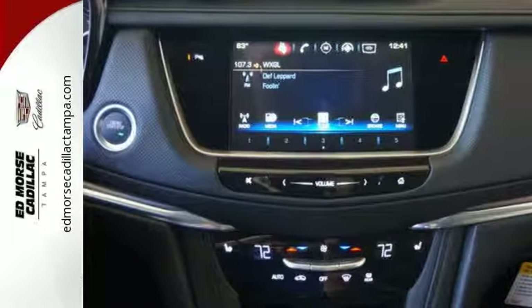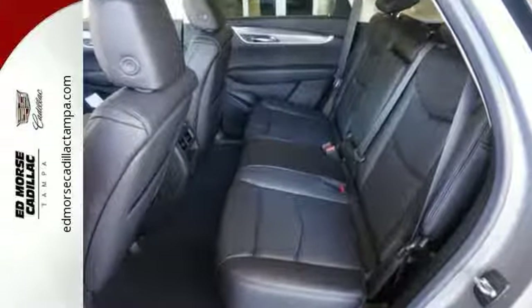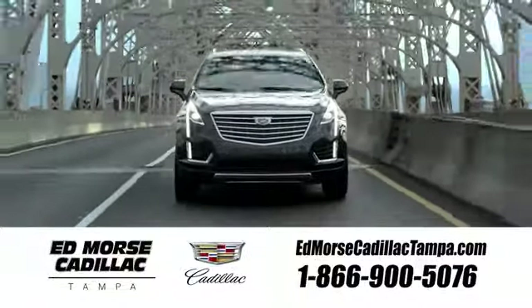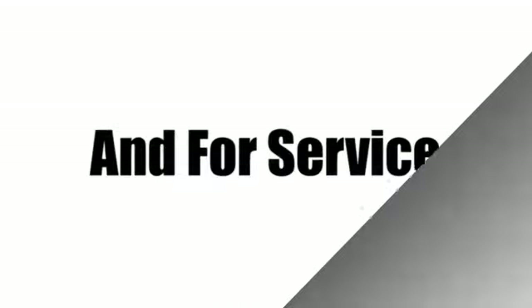Designed with your agenda in mind, this XT5 is up for the challenge. Come in for a test drive. Visit our website at EdMorseCadillacTampa.com or call us today. For value and for service, it's Ed Morse.